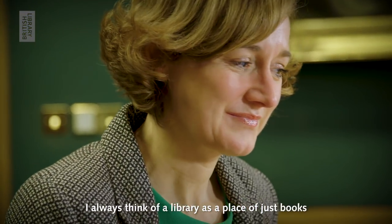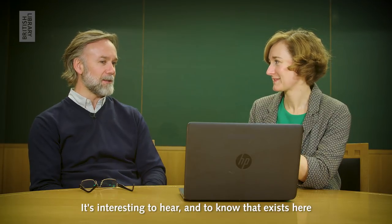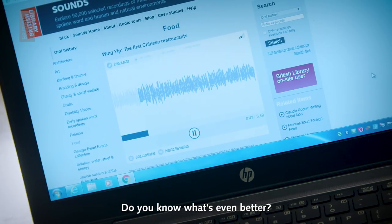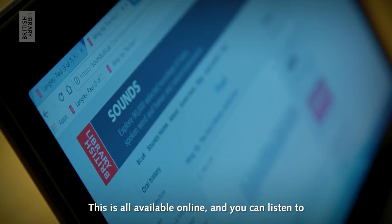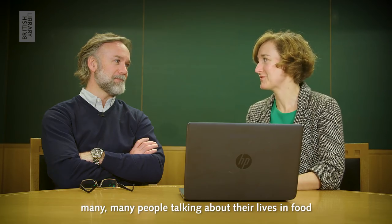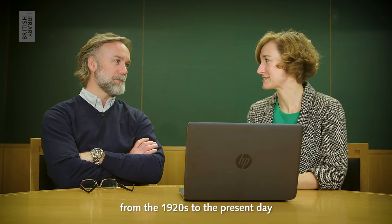I always think of libraries as a place of just books. It's interesting to hear and to know that that exists here. Quite cool, actually. Do you know what's even better? You don't even have to come here. This is all available online. And you can listen to many, many people talking about their lives in food from the 1920s to the present day.